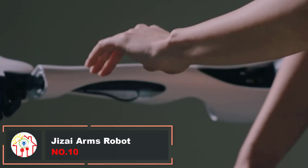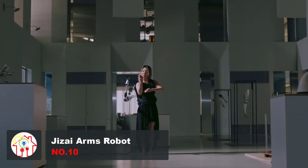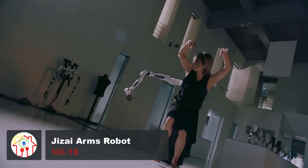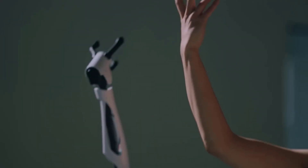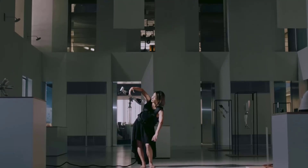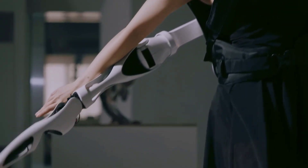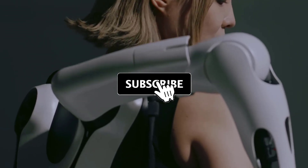A group of scientists at the University of Tokyo has developed Jizai Arms, inspired by traditional Japanese figurines. These arms are linked to a backpack with six sockets and can be controlled in real time. Users can easily swap and control these arms, and they are designed to complement the human body aesthetically.